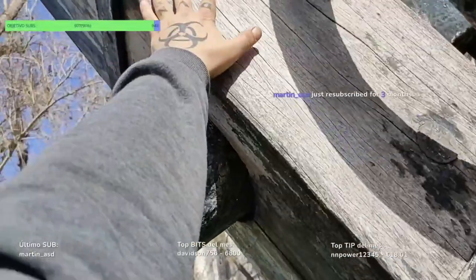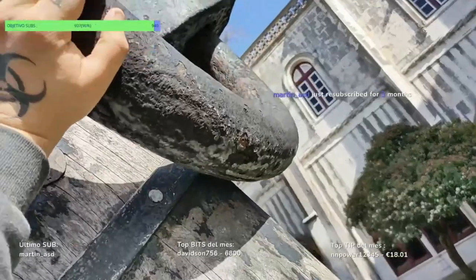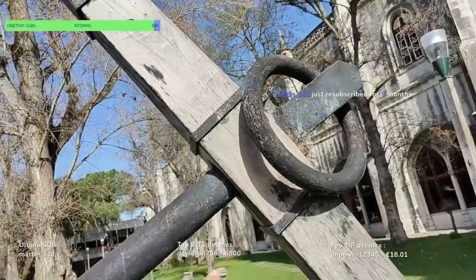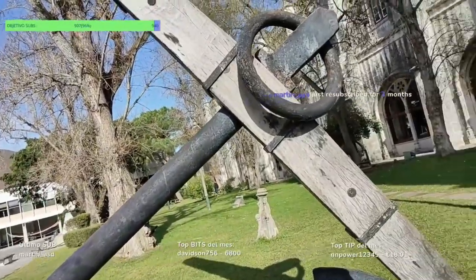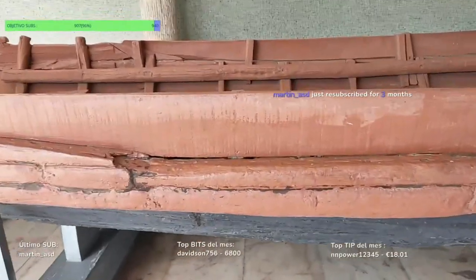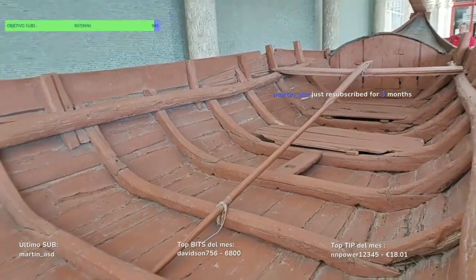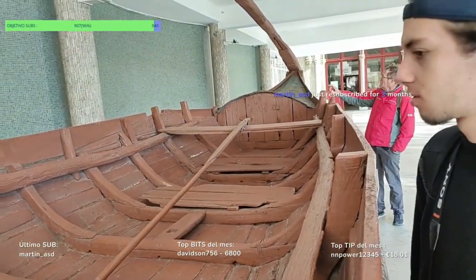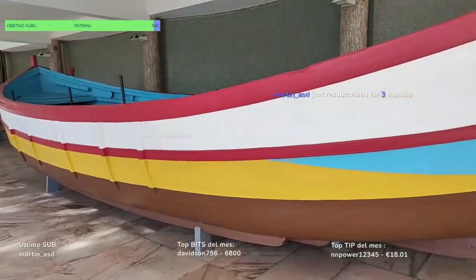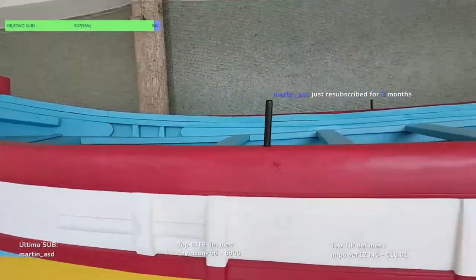¿Cómo puede ser tan grande esto? Es que es más alto que yo, gente. Mirad, ¿dónde llego? ¡He podido mover el aro este! Me cago en la puta lo que pesa. Todo grandísimo, es de hierro. Como pesa el aro ese. ¿Meterse en un sitio de estos? Mirad los remos. ¿Vosotros os meteríais aquí para viajar? Los cojones, no me meto yo en un sitio de estos ni de coña.